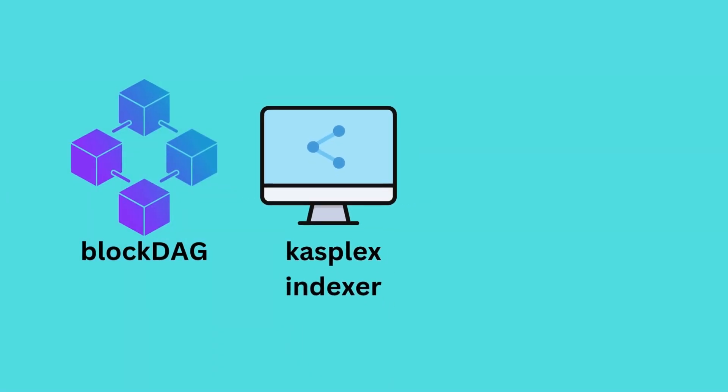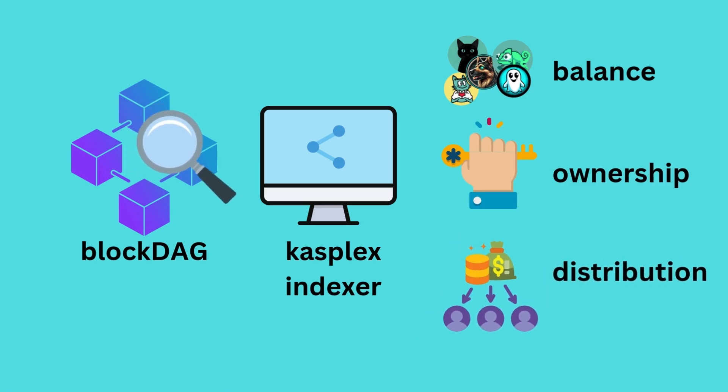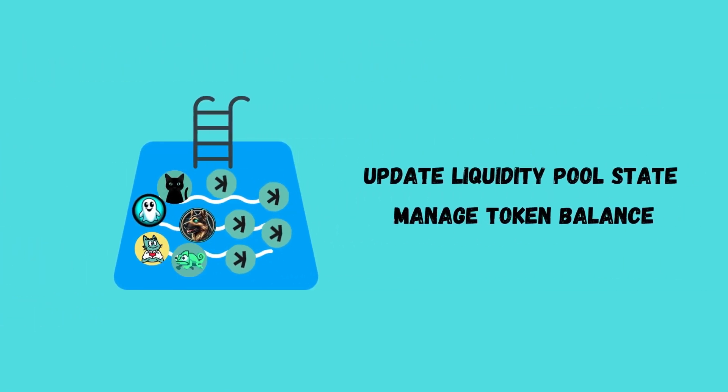The CASPLEX indexer plays a major role here. It continuously scans the CASPA network for new data, processes transactions, and keeps track of token balances, ownership, and distribution. By using these powerful indexer mechanics, CASPLEX can reliably update liquidity pool states and manage token balances.